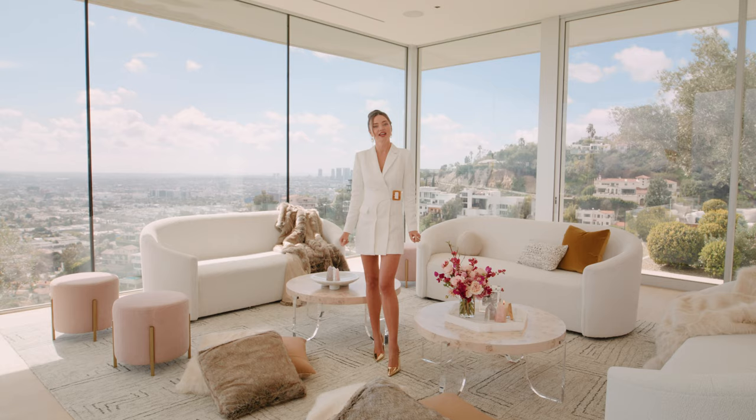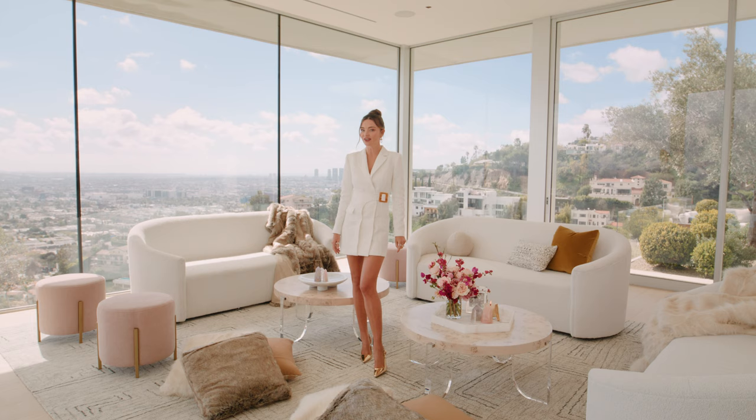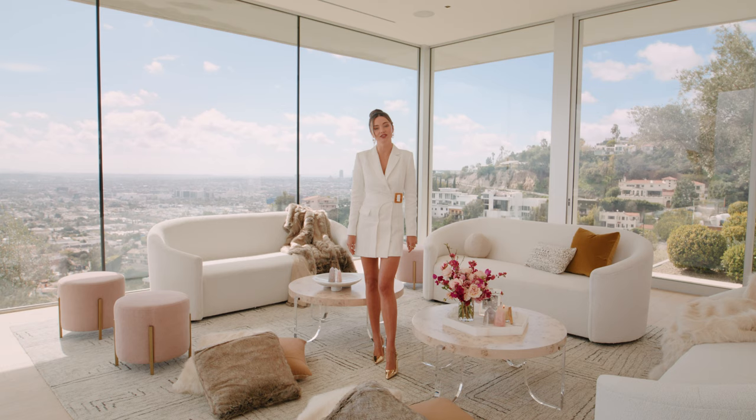Thanks so much for spending time with me today and learning all about my new collection with Universal Furniture. It's available online exclusively at One Kings Lane.